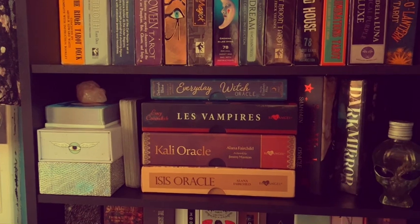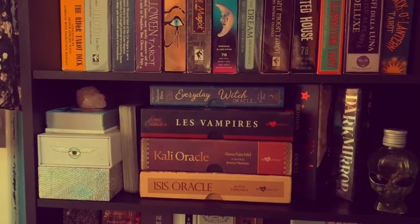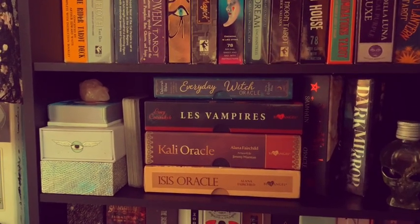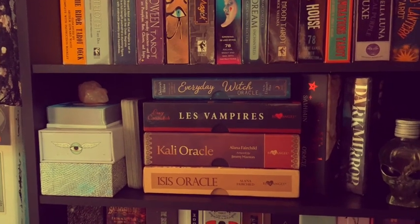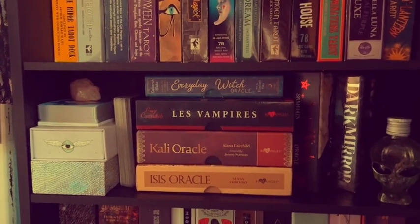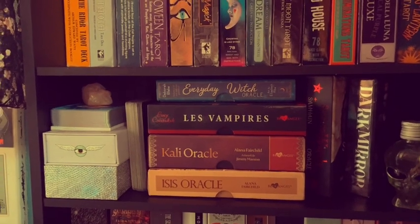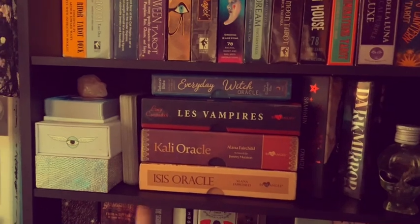I have a pretty tiny oracle deck collection, and I have one that I pre-ordered a few months ago called Embroidered Graveyard Oracle. It's an indie deck where the woman who made it embroidered all the images for the cards and then uploaded and edited them. I'm excited about that one, but I'm just not much of an oracle person — I get on kicks with oracle decks.